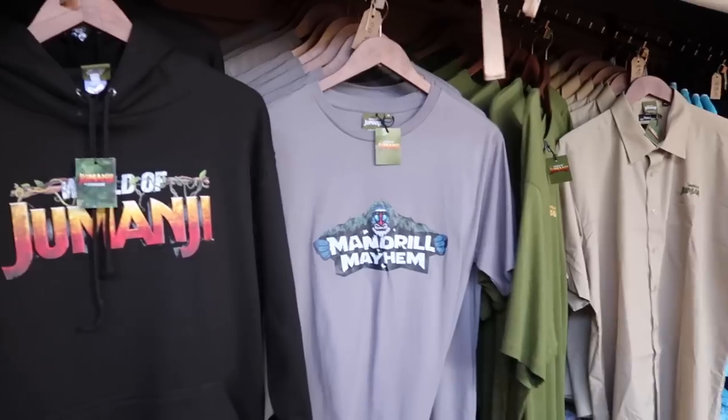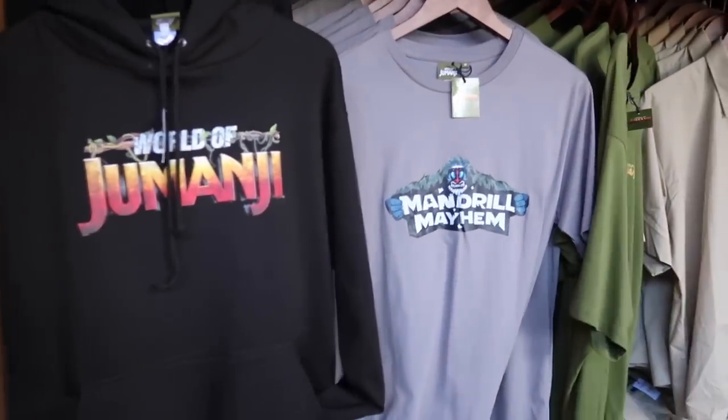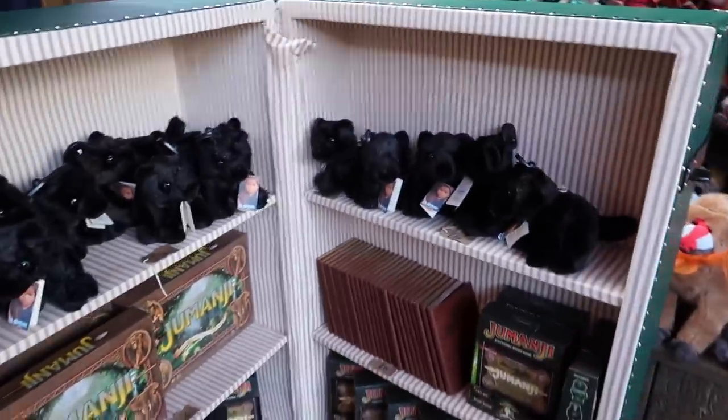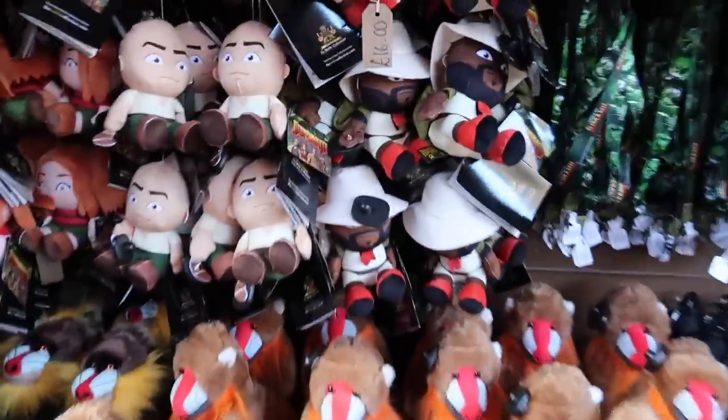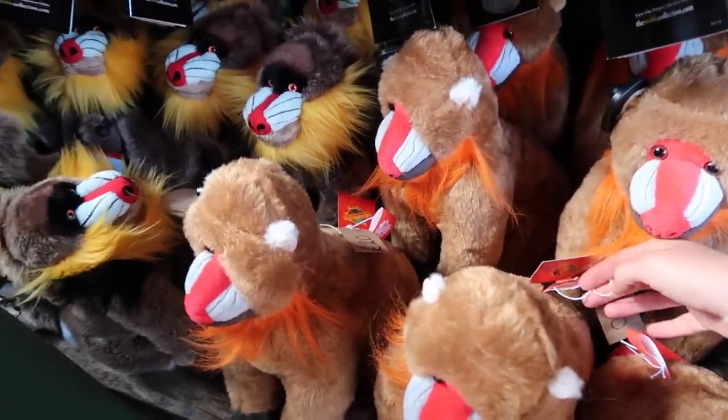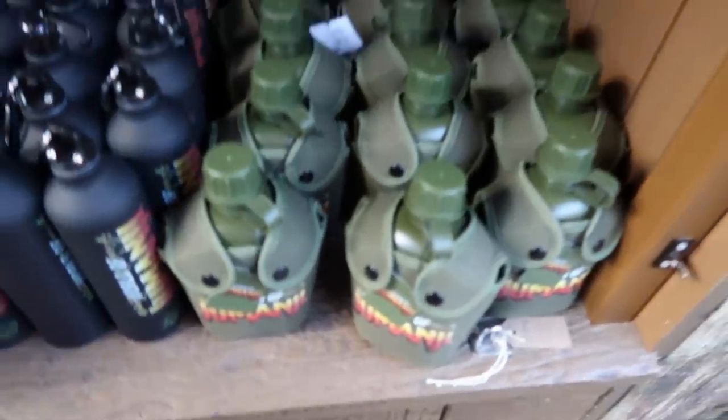So we've exited from Mandrill Mayhem. There's a lot of Jumanji-themed explorer type tops, plush - obviously a Mandrill - he is £20. They've got the characters from the film, these are quite cool actually - £18. And then they've got like snacks and sweets and things, and the ride photo as well which is quite cool.